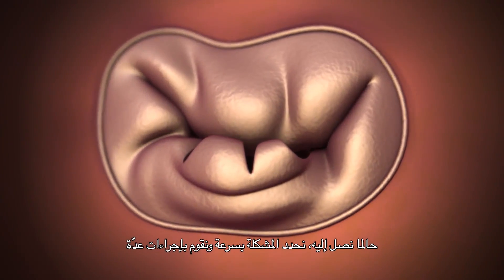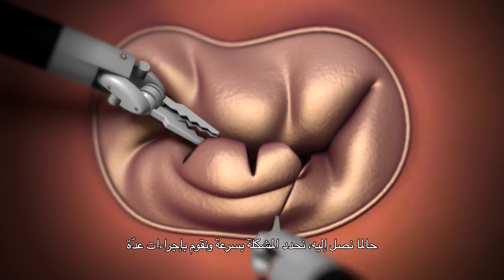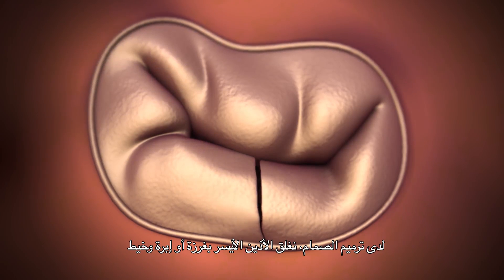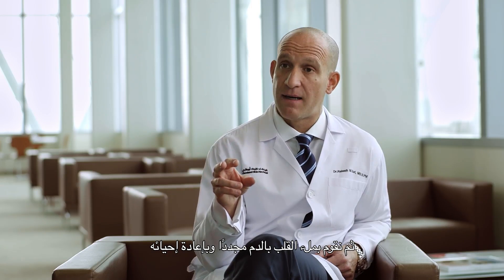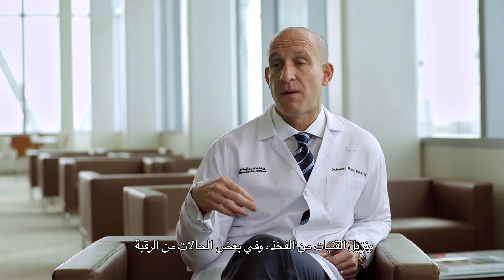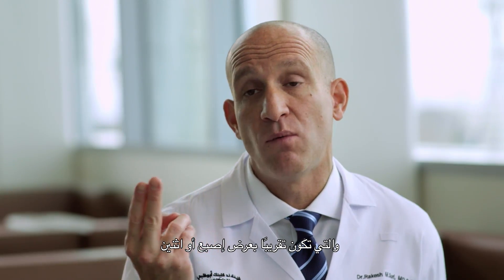Once we see the mitral valve, it's very quick to determine what the problem is, and a variety of procedures can be performed at that stage. Once the valve is fixed, we close the left atrium with a suture — a needle and thread, so to speak. We fill the heart back up and we restart it. We ensure that the valve is perfect. We separate from cardiopulmonary bypass. We remove the cannulas from the groin and, in some cases, the neck. We remove all of the robotic instruments, and then we simply close the small incisions, which are about the size of a finger or two in width.